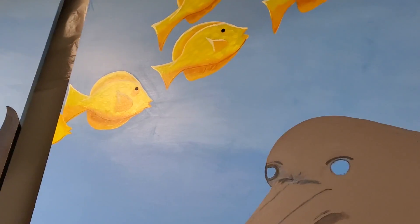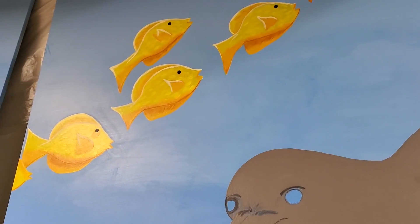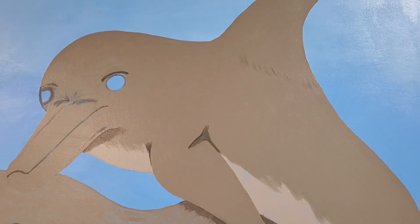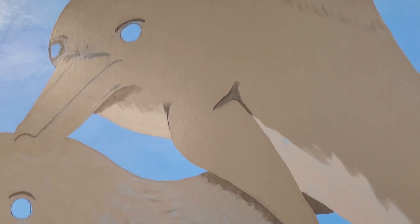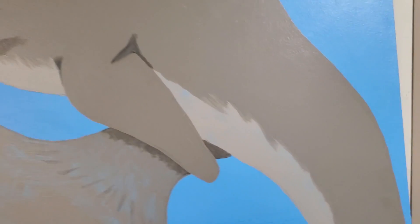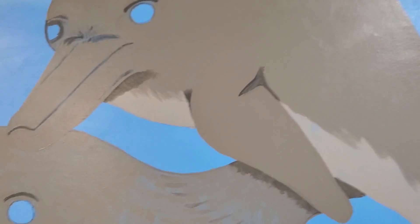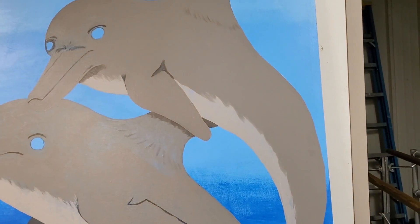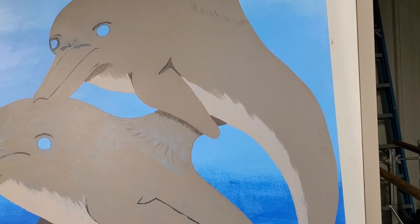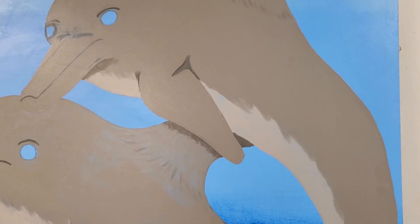The fish will probably be done next time — don't quote me, but probably. In between waiting for highlights and lowlights to dry, I started working on the first dolphin. You can kind of tell — you can still see a little bit of the blue coming through on the background here and there, but it's just not done. You can see where the shadows are playing on the fin like they're supposed to.